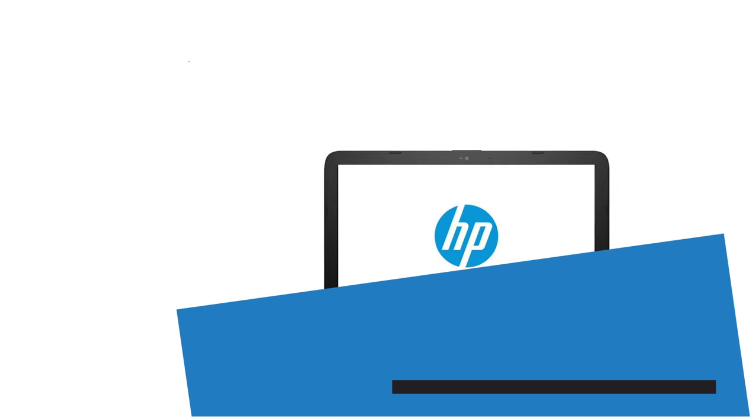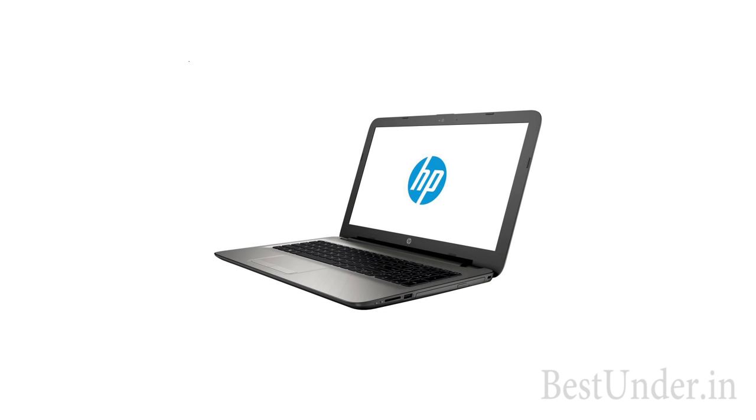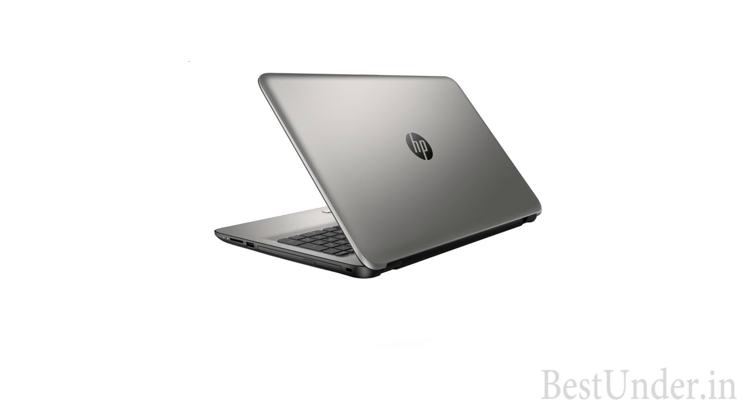There is a lower and cheaper version of the previous laptop available which supports a 500GB hard drive; else everything is the same in both laptops. This version is priced at Rs 25,590.